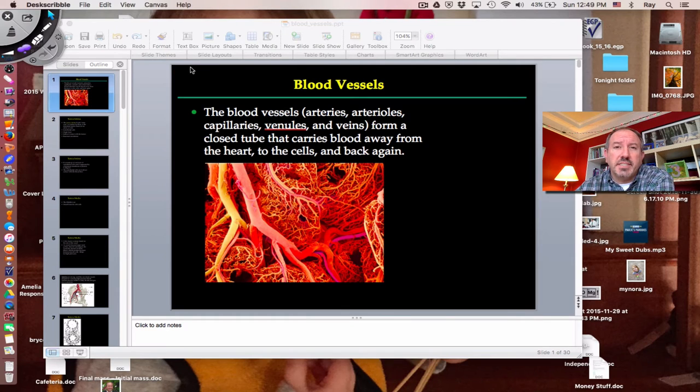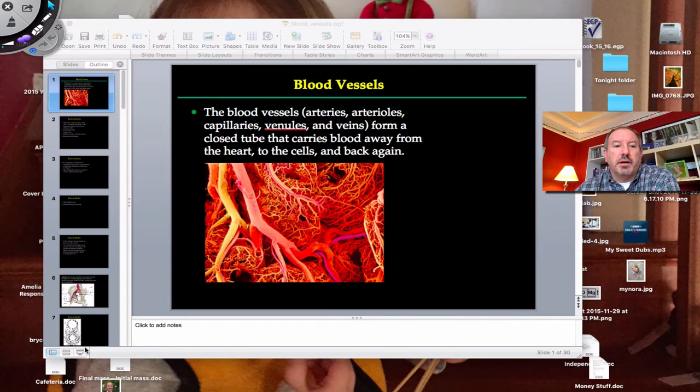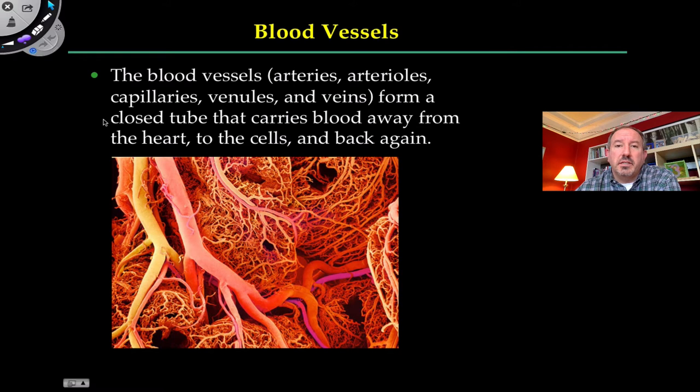Hi everyone, it's Mr. Sinti, and today I have the pleasure of discussing with you part of the cardiovascular system. The cardio, or heart, gets a lot of attention because it's the main muscular organ that pumps the blood, but without the vessels, the blood would be leaking out everywhere. This discussion is going to be about blood vessels and the different kinds of blood vessels.